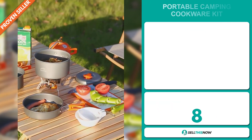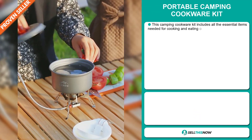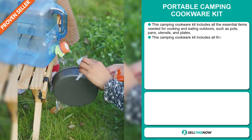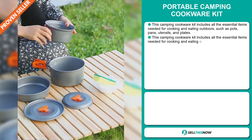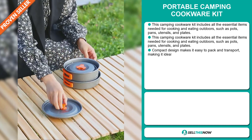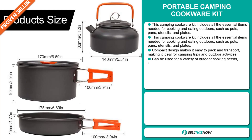Our next product is the portable camping cookware kit. This camping cookware kit includes all essential items needed for cooking and eating outdoors, such as pots, pans, utensils, and plates. The compact design makes it easy to pack and transport, making it ideal for camping trips and outdoor activities. It can be used for a variety of outdoor cooking needs, including boiling water, frying, and baking.